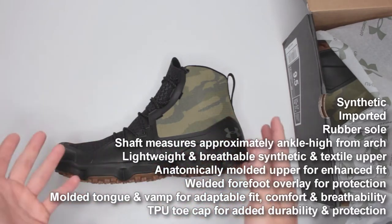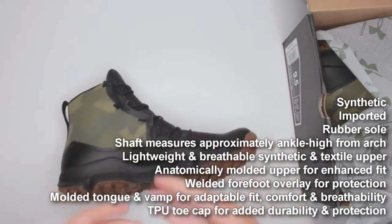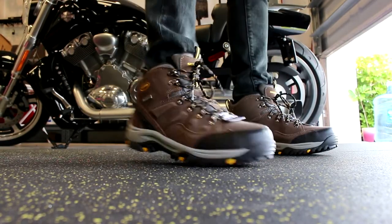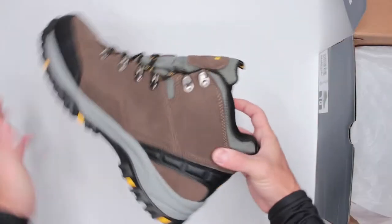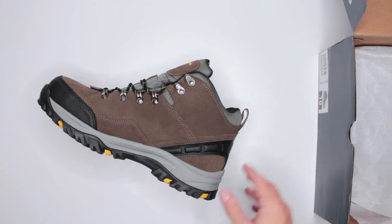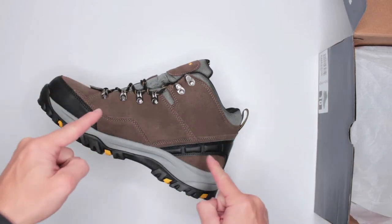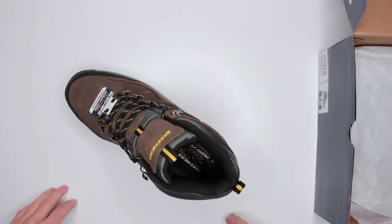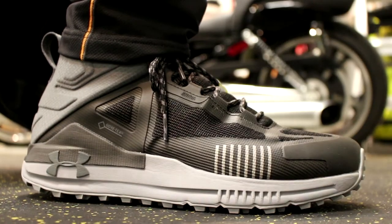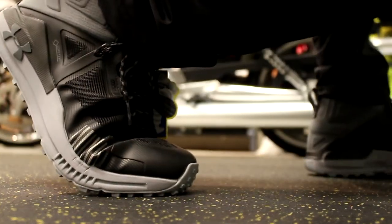Criterion number four is outsole traction and stability. I test all boots on a variety of different surfaces — tarmac, older asphalt, wet grass, dry grass, wet sand, dry sand. Whenever it comes to winter boots, I test them in snow and ice and colder temperatures. I also test all boots on regular trail surfaces and some flat surfaces like marble and tile.